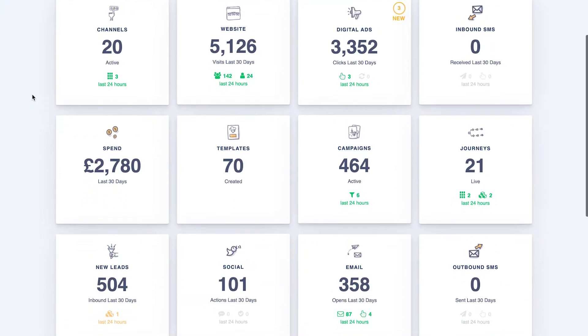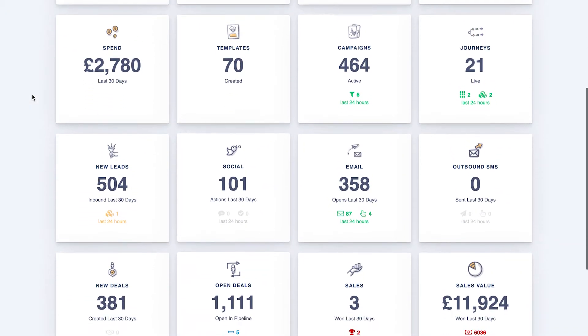Introducing Zimplify 3.0 — new year, new release. Announcing Zimplify 3.0, the latest and greatest version of our full-stack marketing software.